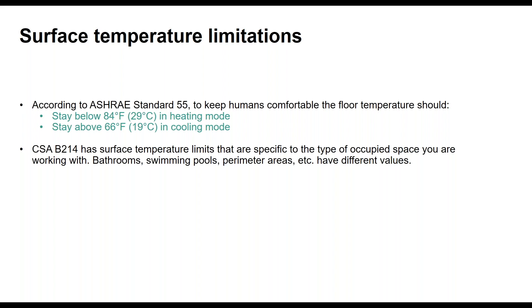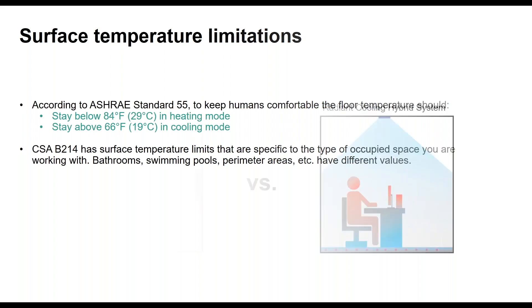The good news is that Rehau didn't write any of these rules. We design according to ASHRAE 55 as the guiding light for human comfort — floor temperatures should be limited to between 84°F on the hot side and no cooler than 66°F on the cooling side. In Canada, CSA B214 has its own limitations depending on use case — a bathroom or swimming pool will differ from an office space. Staying between 84°F and 66°F as bumpers is what helps us work with these systems.